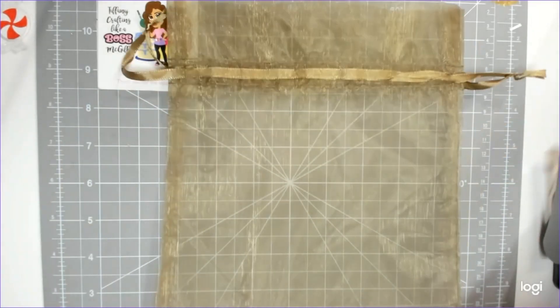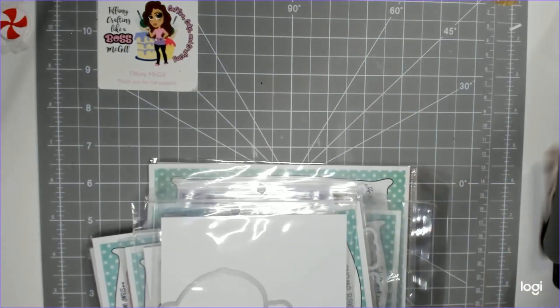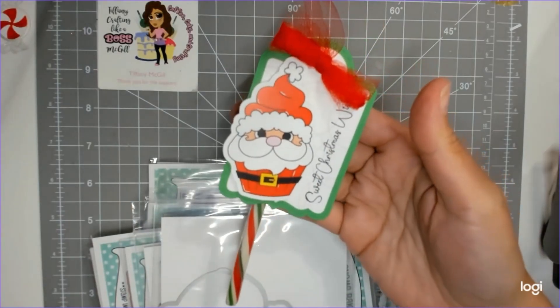It comes in this really cute little bag, and I got one of the first 100, so I got one of the treats — isn't that so cute!